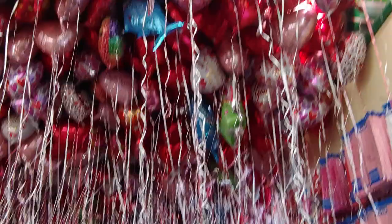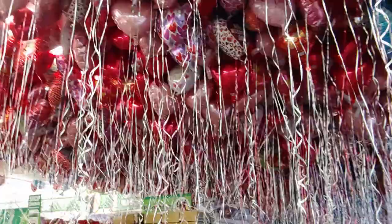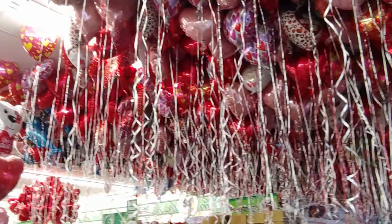Hey guys, welcome back to my channel, it's me Sarah Starr! Look at these balloons — it's like a balloon cave! I love it, let's walk underneath them. It's kind of fun. I feel like I'm at a party, but I'm at Dollar Tree!